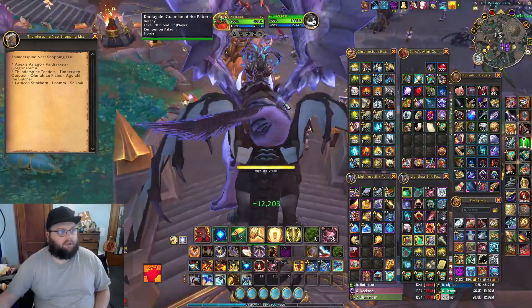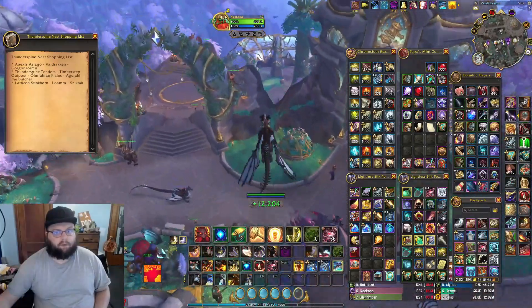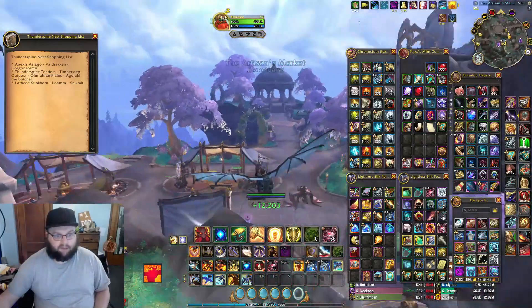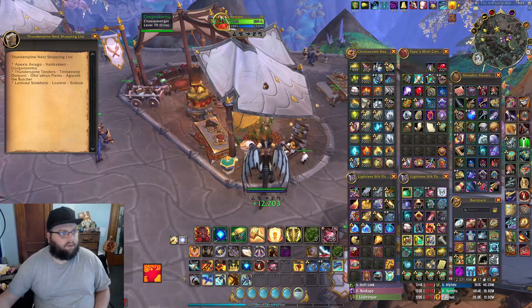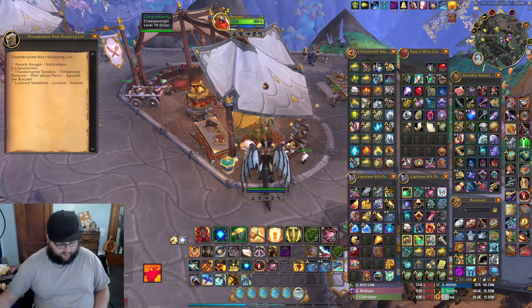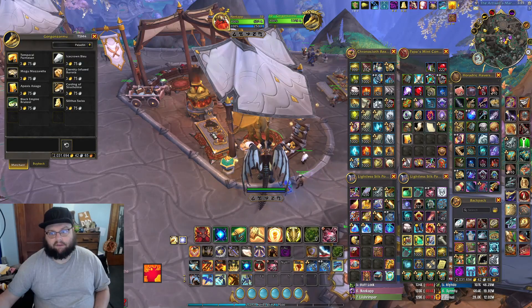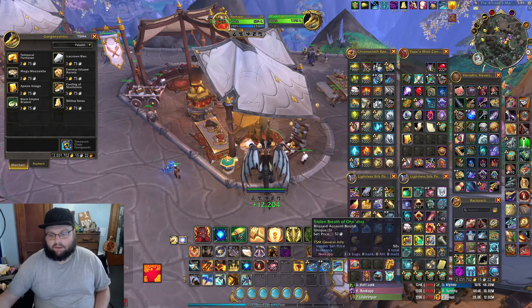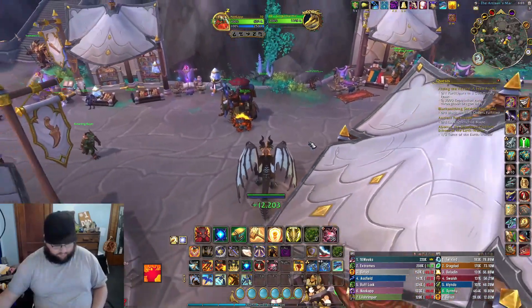I know where this Gorgonzamu guy is from doing the daycare stuff — he's down here. The cheesemonger: from him I need Apexis Asiago. It comes in fives at least, so you need some bag room here. I mentioned this yesterday — I don't have a lot of bag room, so keep that in mind. Got that — now what else do we need?